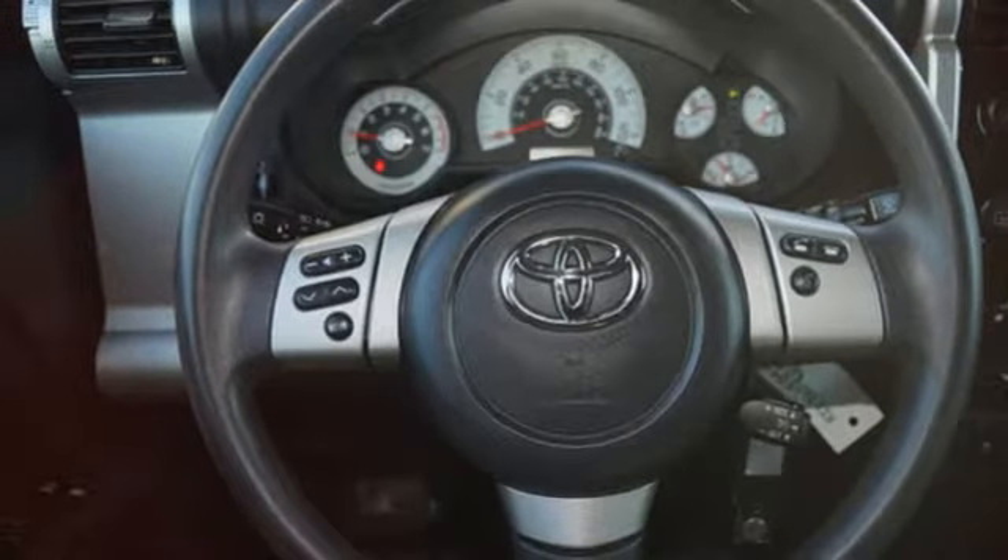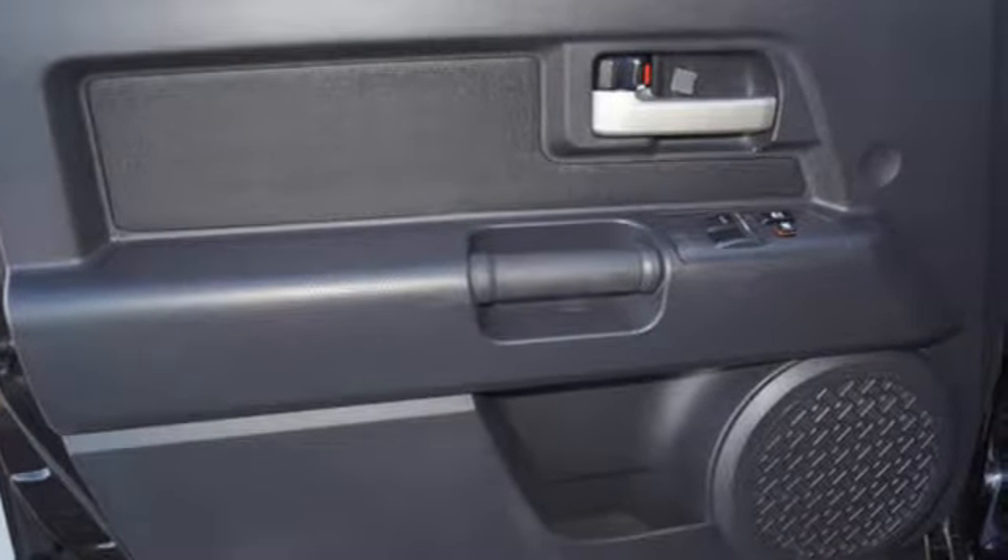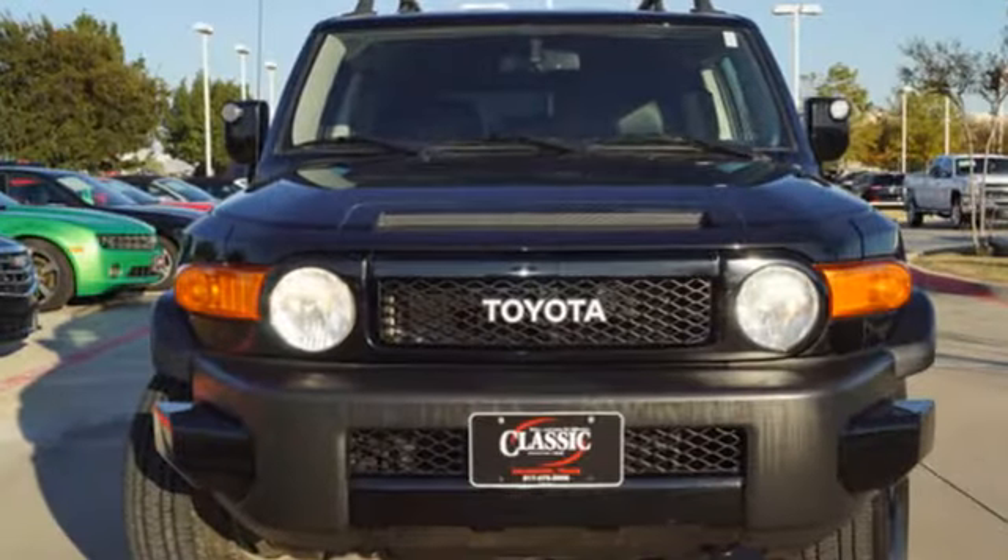Critics at Cars.com point out the FJ Cruiser's looks are great and garnered a lot of attention from other drivers. Comfortable, convenient, quality — Toyota.